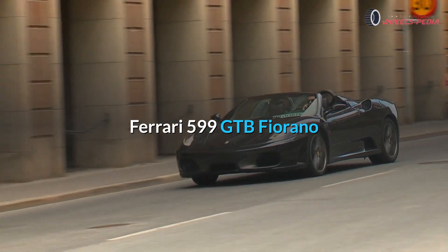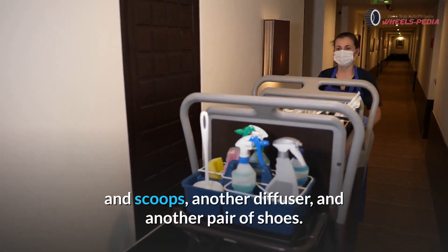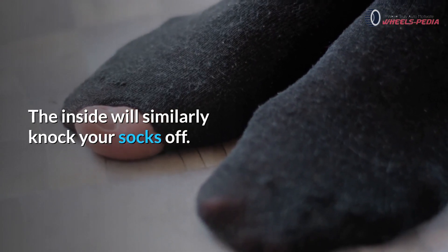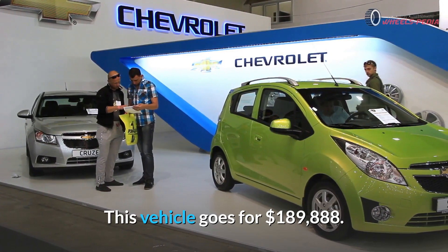Ferrari 599 GTB Fiorano. You will fall in love with the new splitter, new carbon fiber inlets and scoops, a new diffuser, and a new set of wheels. The interior will equally impress you. It has a conventional 6-speed manual transmission. This vehicle goes for $189,888.